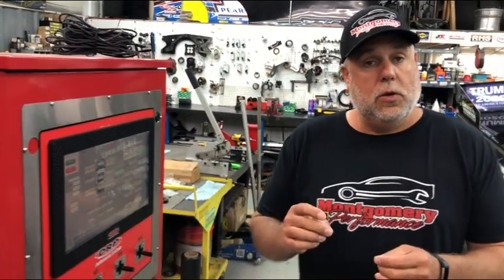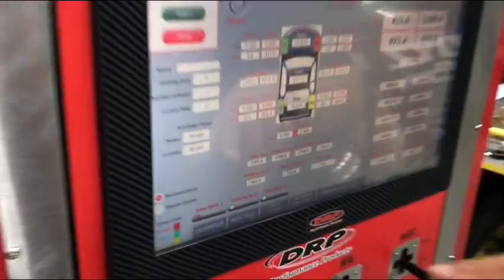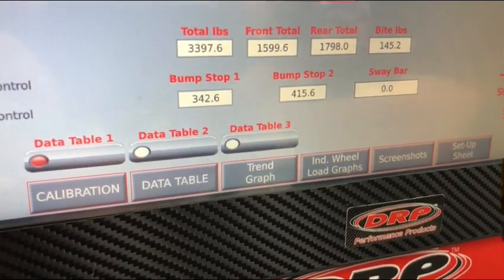One of the things that we've incorporated in Montgomery Performance is a droop chain load cell. So when we're pulling your car down we can show you these numbers. If you zoom in right here, it says bump stop one — that is the droop chain load cell number that we're using right now today.